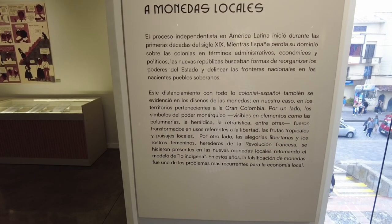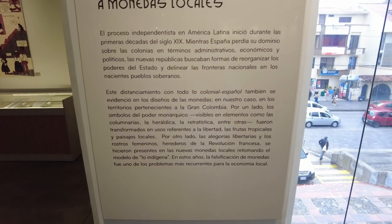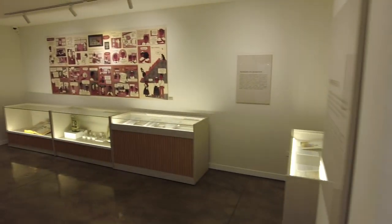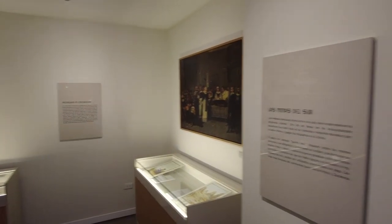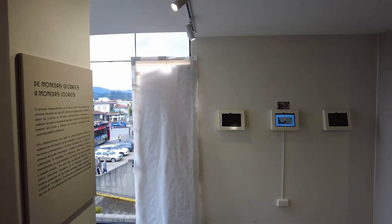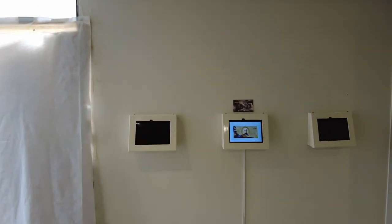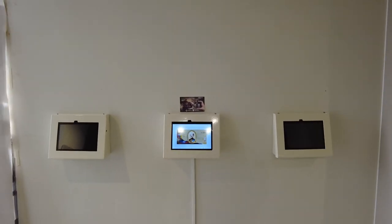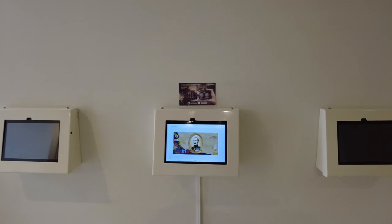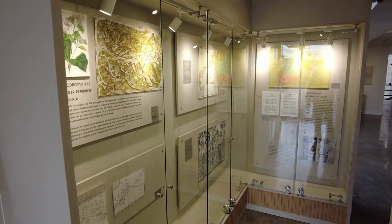Monedas globales, monedas locales — from global currency to local currency. If you're interested in more about Peru and Lima and Atahualpa, I'll link the whole Peru playlist down in the description. Go check it out — we got a lot of good Peru content. We did a lot of stuff there; quite enjoyed Lima, Peru.